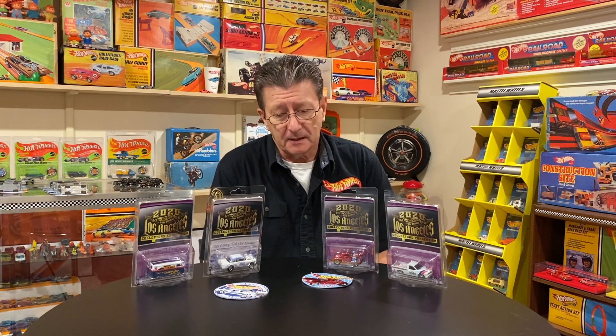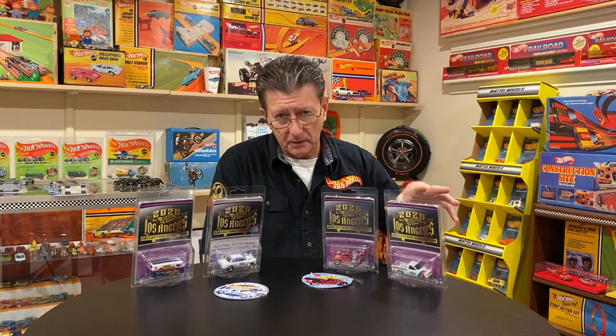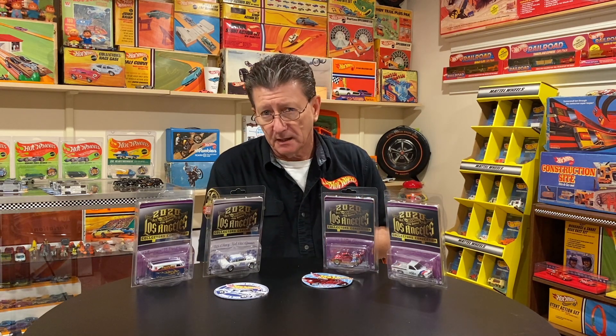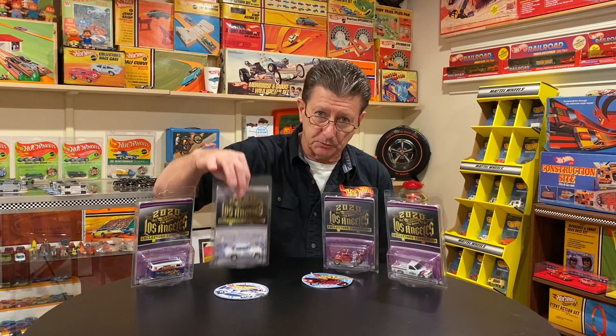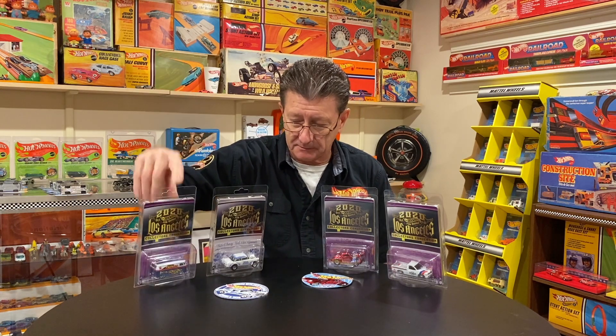They are just amazing at making sure that everybody gets taken care of, and of course all of the people that volunteer at the events. The cars that we have we were able to get because we have tickets. Everyone that had a ticket was able to purchase these cars — you were able to buy three of each car. And if you had a dinner ticket you were also able to purchase the dinner car.